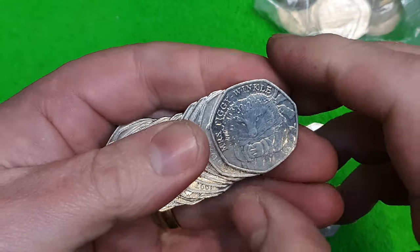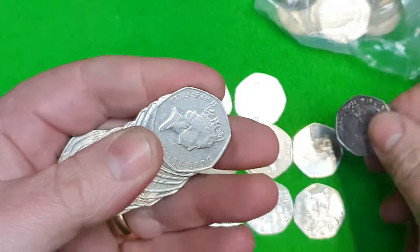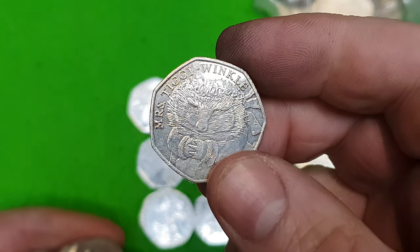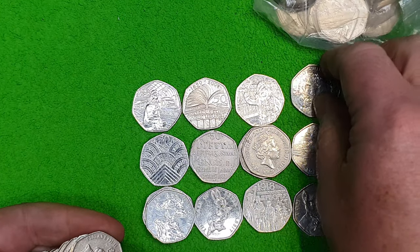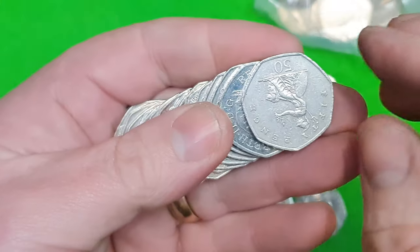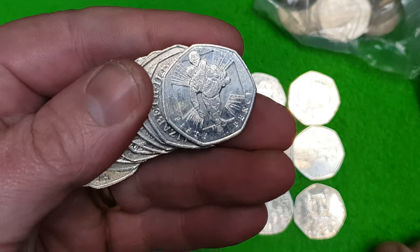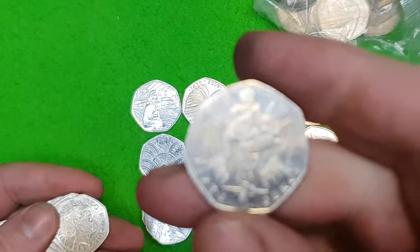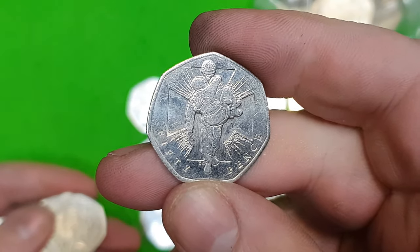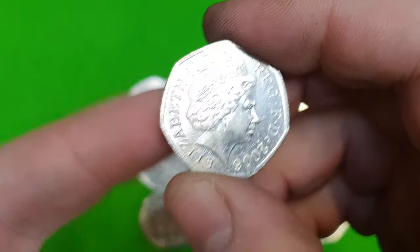Mrs Tiggy-Winkle! Beautiful stuff — Mrs Tiggy-Winkle from 2016. Very common though, she is only worth 50p, but we'll take her for the nice selection of finds. And there we go again — we have got a very nice, quite clean Victoria Cross, the Heroic Acts design, 2006.